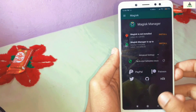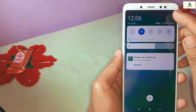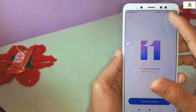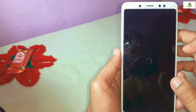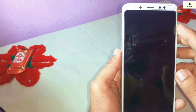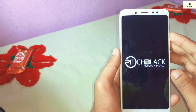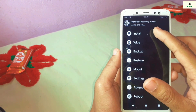Once the ZIP is downloaded, reboot your phone into custom recovery mode. There are two methods: the first is to go to Settings, About Phone, System Update, tap the three dots, and click 'Reboot to Recovery'. The second method is to hold the power button and volume up button simultaneously for a few seconds to be redirected to recovery. We are now in Pitch Black recovery.